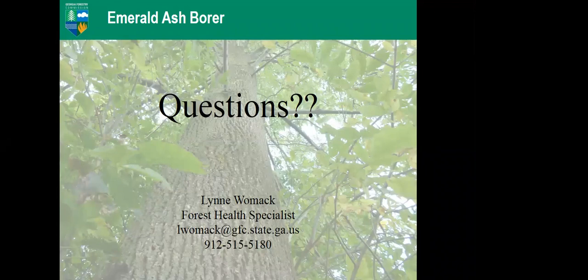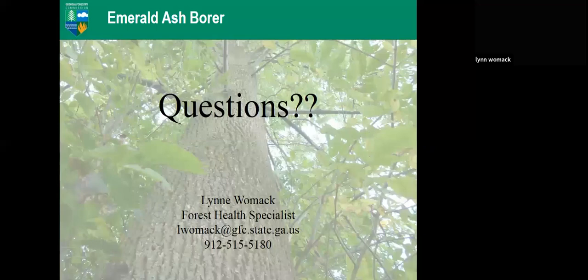Thank you for your questions. GFC will continue tracking EAB in Georgia. Join us in April for the next webinar on snake identification and environmental importance. Thank you to Lynn Womack, Georgia Forestry Commission Forest Health Specialist, for being with us today.